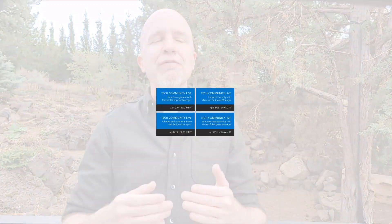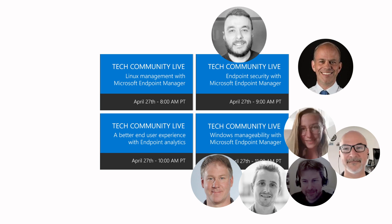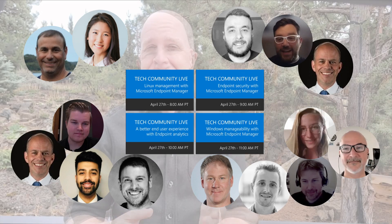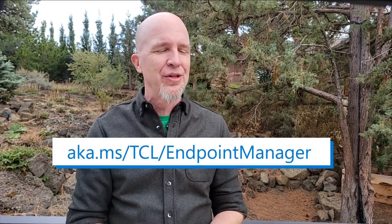This past week saw another edition of Tech Community Live, this time with the spotlight on Microsoft Endpoint Manager, or MEM. Over the course of four back-to-back AMAs, experts answered questions on managing Windows endpoint security, improving the end user experience with endpoint analytics, and Linux management. This will be a quarterly series for Endpoint Manager, and you can watch last week's event on demand at aka.ms/TCL/EndpointManager.